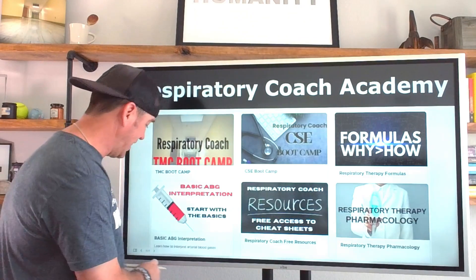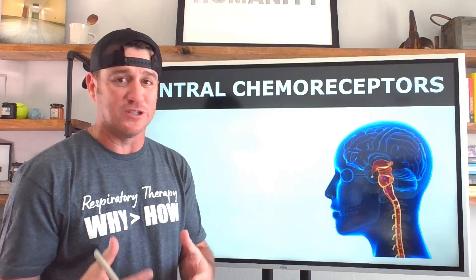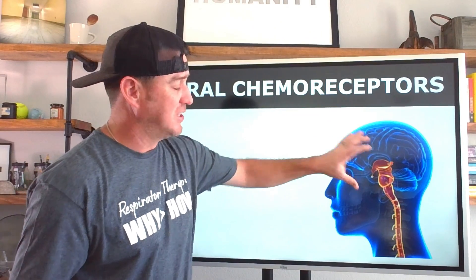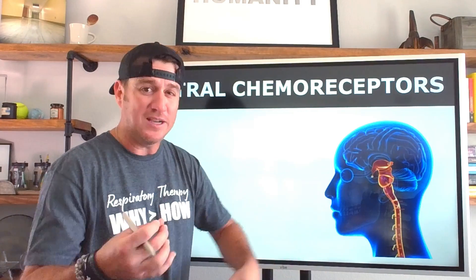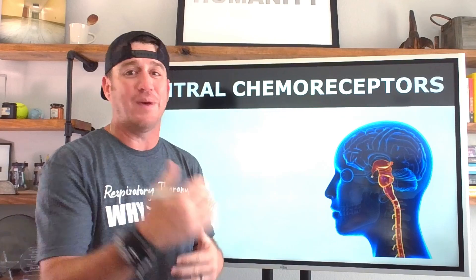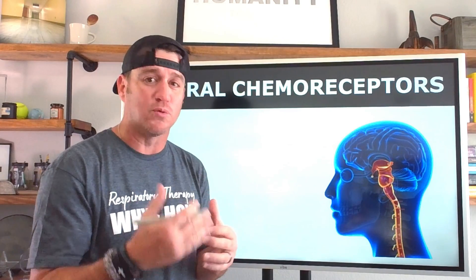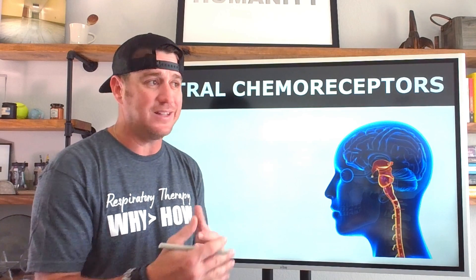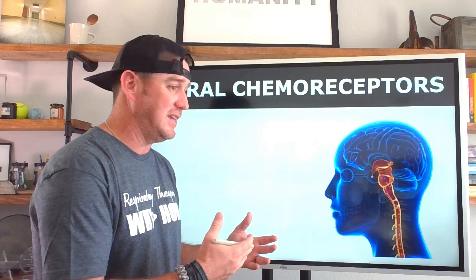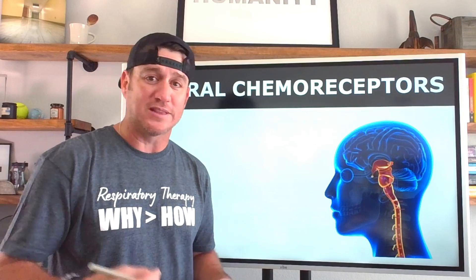When we talk about the central chemoreceptors, the first thing we have to remember is where they are located. They're located in the medulla — on both sides of the medulla — and they are bathed in cerebral spinal fluid (CSF).